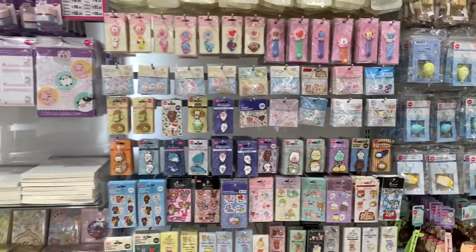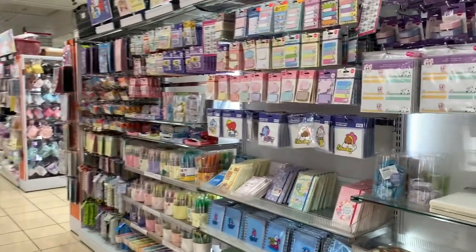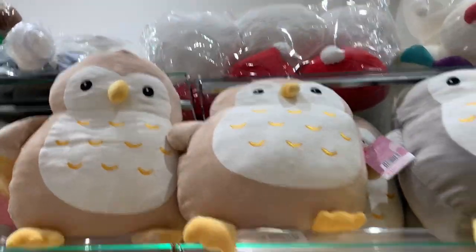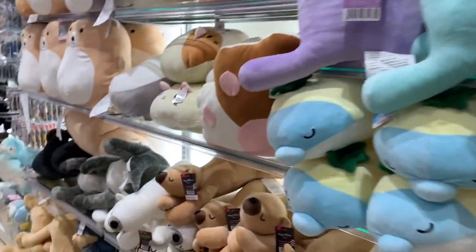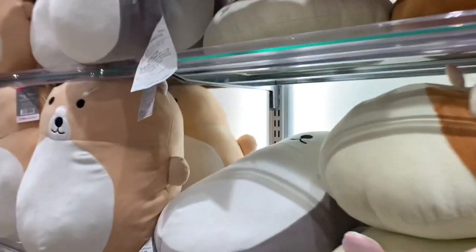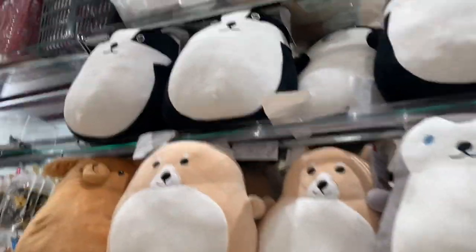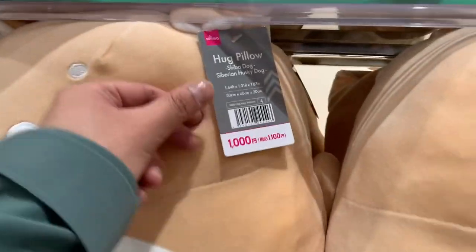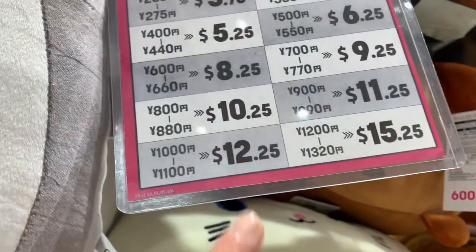So many cute stuff! They have so many cute stuffed animals too — look at this. Dinosaurs! Oh my goodness, stop. Look at that. You're looking for something cute, guys. But how much is this? A thousand? That's 12 bucks!